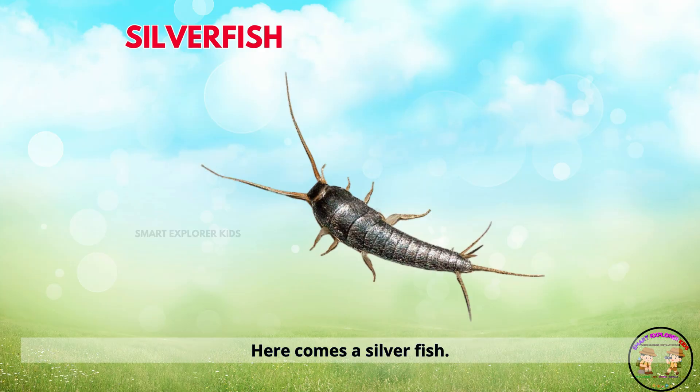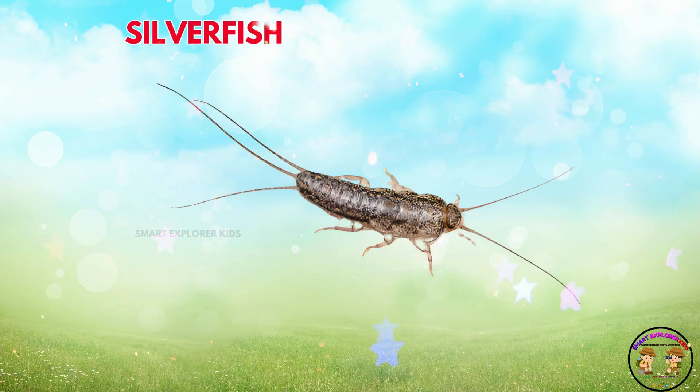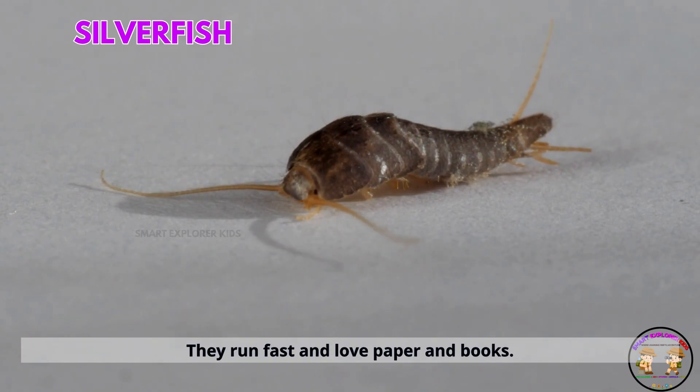Here comes a silverfish. Silverfish are shiny, slippery bugs. They run fast and love paper and books.